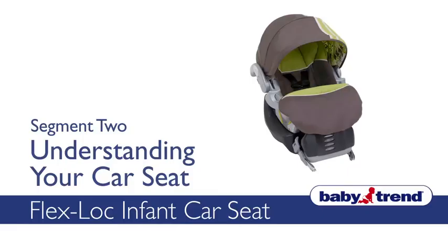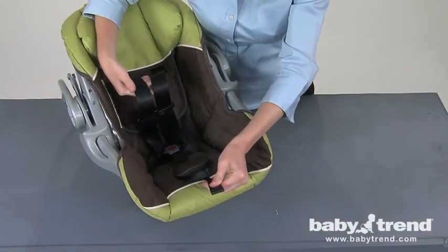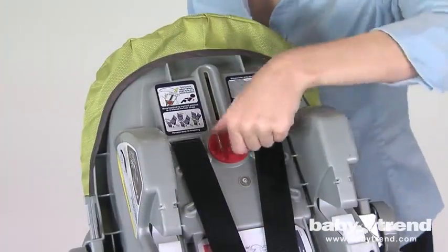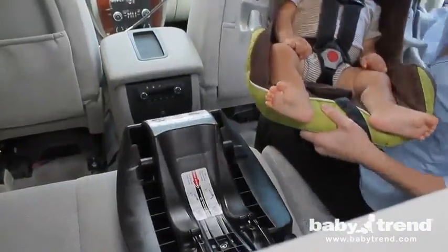Welcome to the BabyTrend FlexLock Infant Car Seat Video Instruction Guide, or VIG. We are going to show you how to set up and use this product. This VIG shows you all the different aspects of your FlexLock Infant Car Seat, and an easy-to-follow step-by-step process for installing and using it properly.